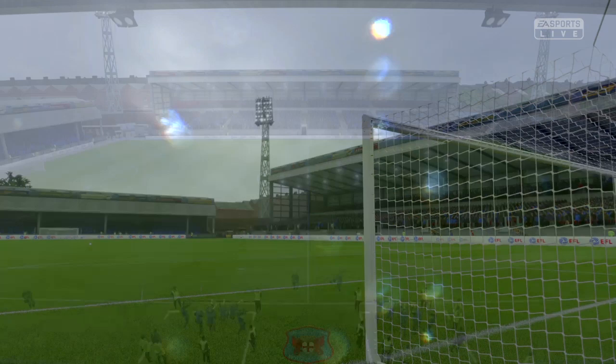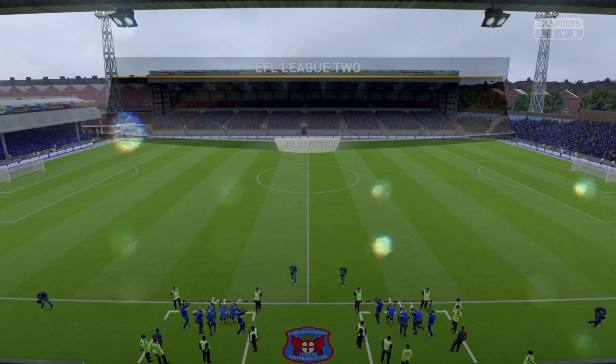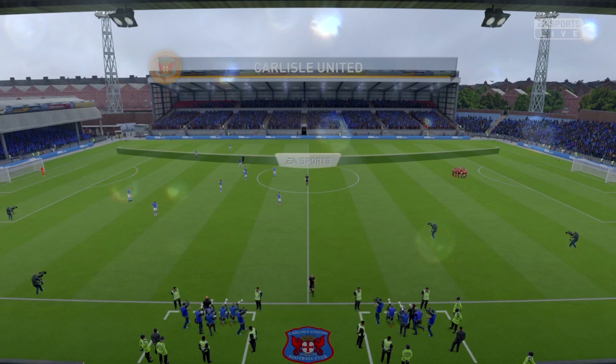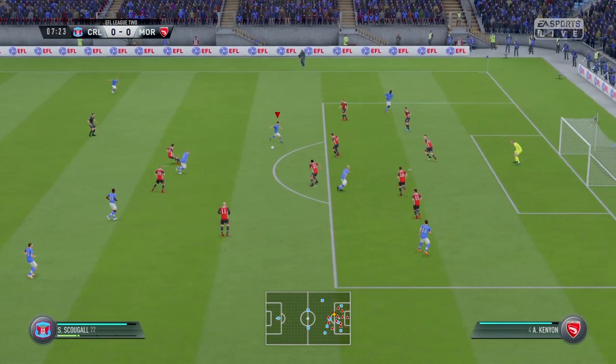In this game, I am giving Oscar Mason his full home debut. He's been decent — he really has been decent whenever he's been called upon, so I think he deserves a start. Along with him, the on-loan keeper Fryer will also get his start after some time.